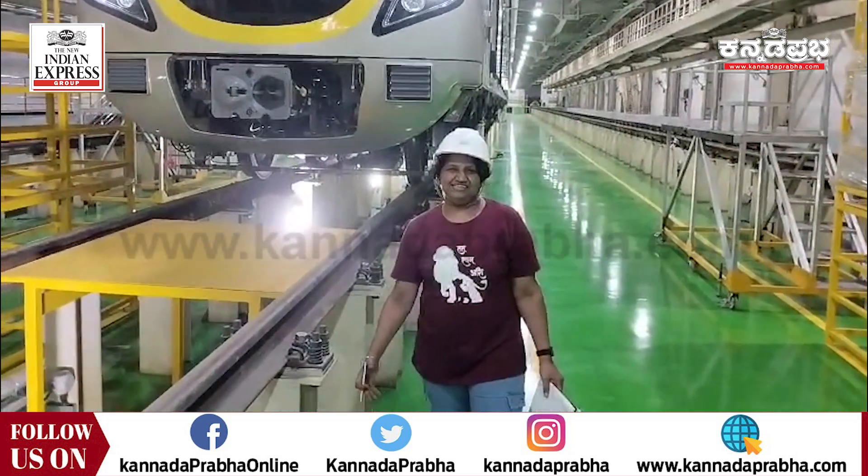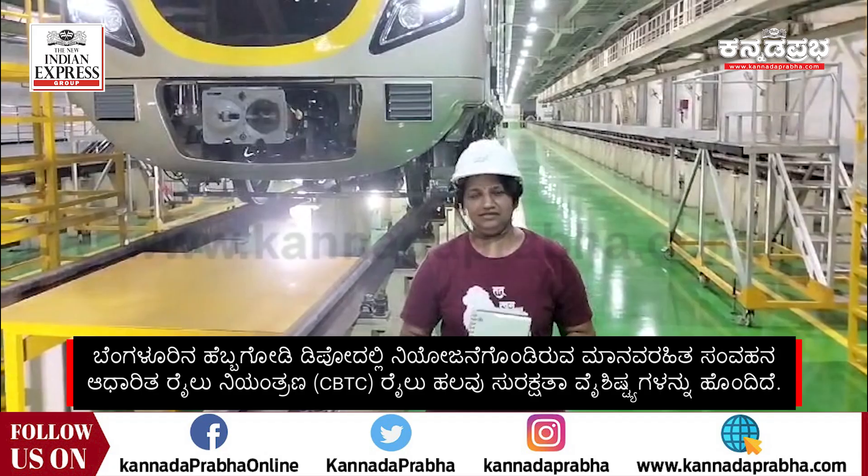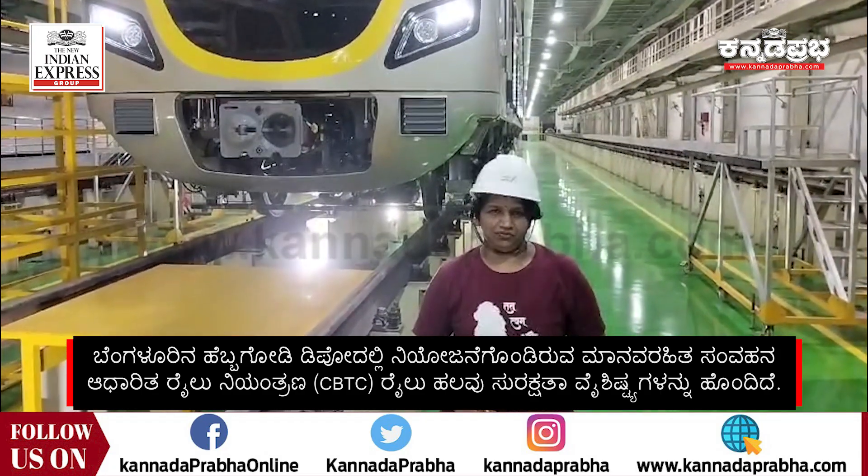Hello everybody, I am S. Lalitha from the New Indian Express. I am here at the inspection bay of the Hebagodi depot.